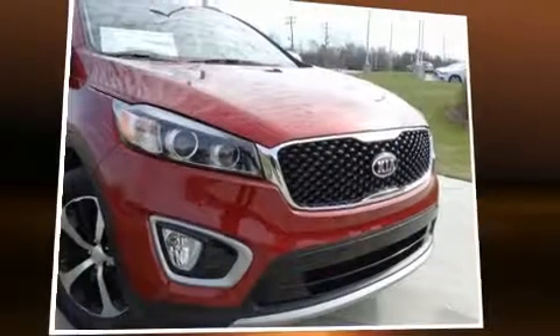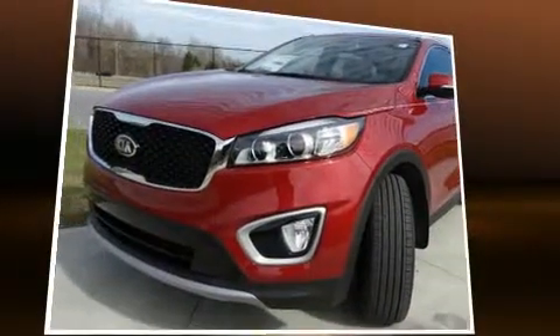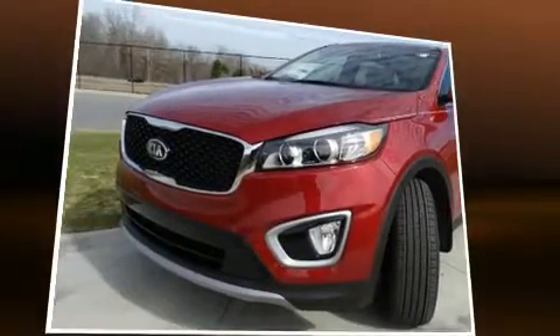Outstanding design defines the 2017 Kia Sorento. It features a front-wheel drive platform, an automatic transmission, and a 3.3-liter six-cylinder engine.